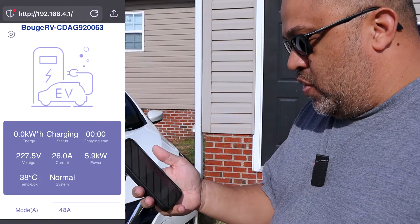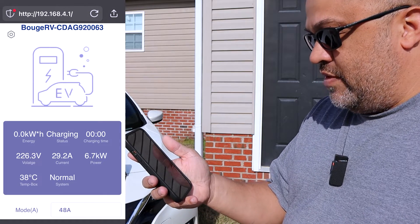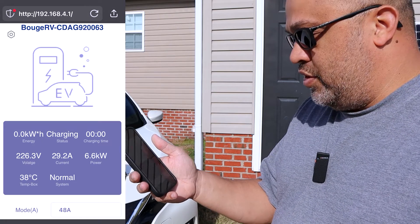Right on the app it's already up to 29.2 amps, or 6.6–6.7 kilowatts. It keeps adjusting based on what the onboard charger will let through — in this case 6.6 kilowatts.